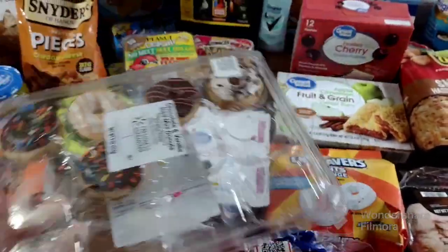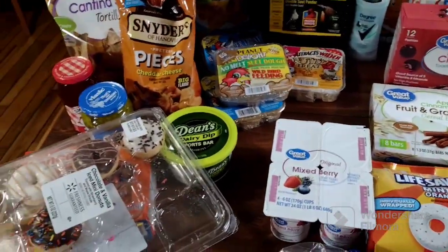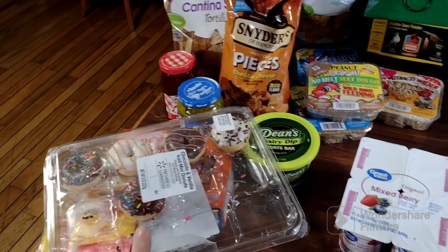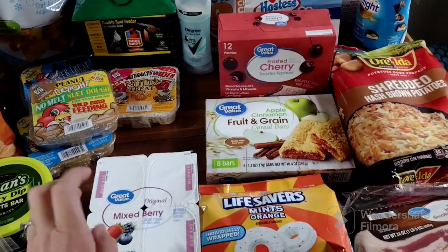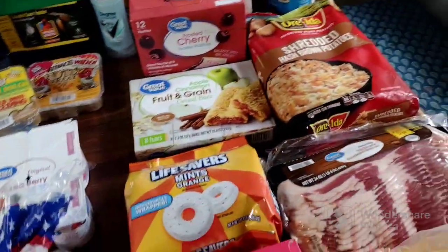I got the kids some donuts — you can see some are already missing because they enjoyed those on the way home. Normally I either stop at McDonald's and get them breakfast or I pick up donuts, and this time donuts were the cheaper route. They all enjoyed them.